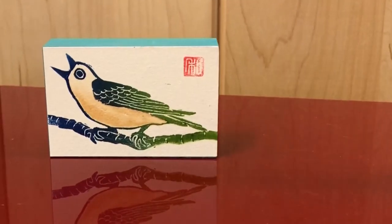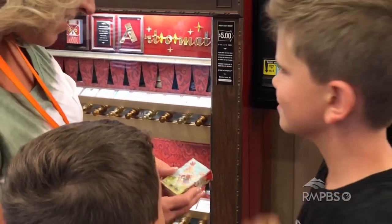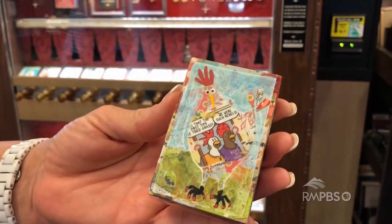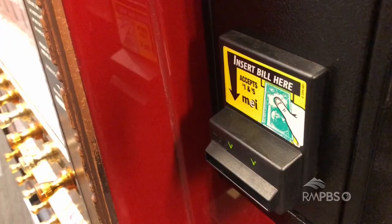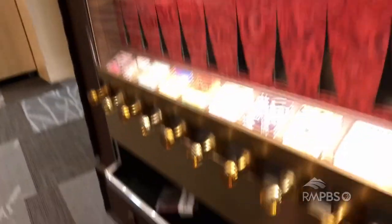It might be an original oil painting. It might be watercolor. We have earrings in here. We have poetry. And it's fun. It's whimsical. It's something that surprises and delights. There's something really cool about putting just $5 in and walking away with an original piece of art that you call your own.